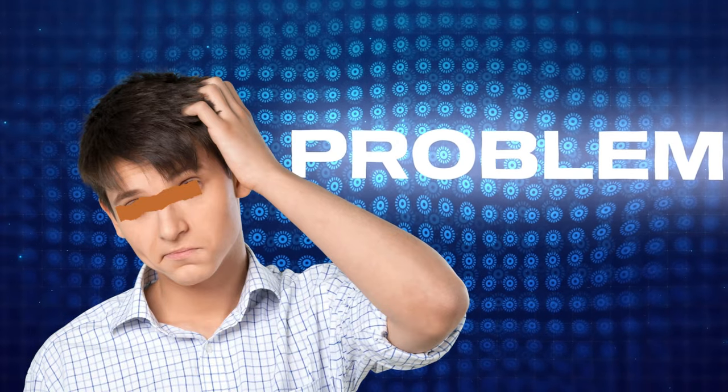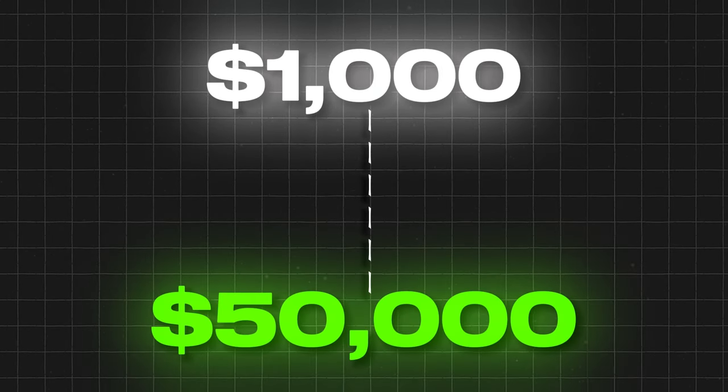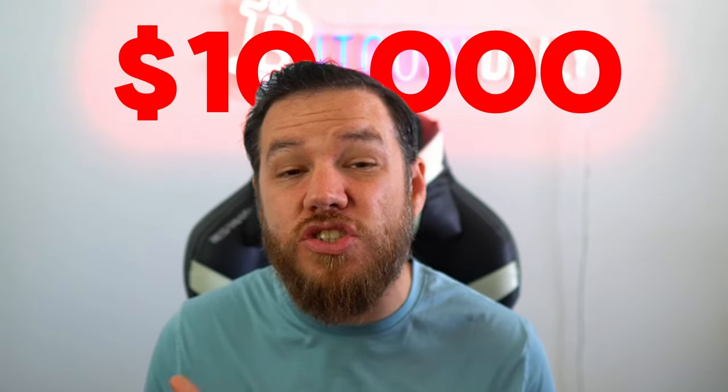I ran into the same exact problem during my first bull run in 2016. I started with about $1,000 and saw that jump up to around $50,000 during the peak of the bull run, only to see that all come crashing down to around $10,000 during the bear market. I'm ashamed to admit I round-tripped a lot of my profits during my first bull run.